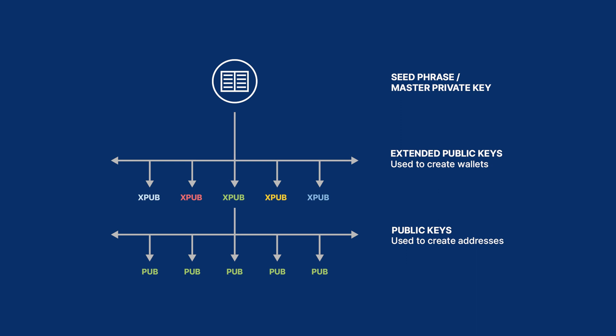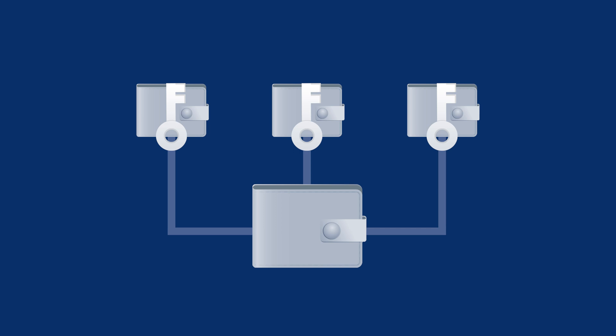Your master private key can be used to create extended public keys, also known as XPubs. XPubs are the main ingredient for creating wallets, and since you can create multiple XPubs from one master private key, you can use it to build many separate wallets. Once you have an XPub, you can use it to generate as many regular public keys as you would like, and each individual public key can then be used to create a unique address. If you grab a public key from just one XPub, your address will belong to a single-sig wallet. If you instead create an address by combining multiple public keys from several XPubs and several private keys, your address will belong to a multi-sig wallet.